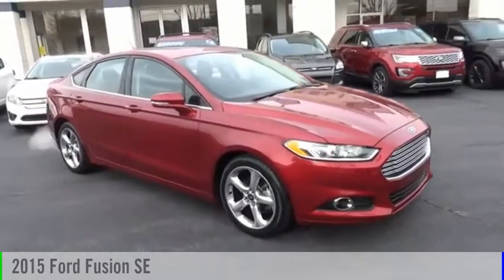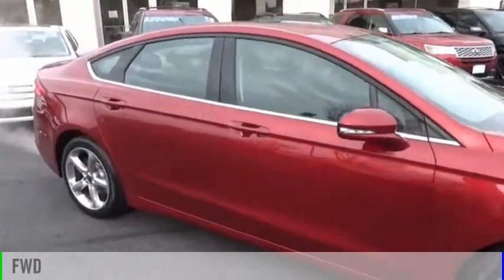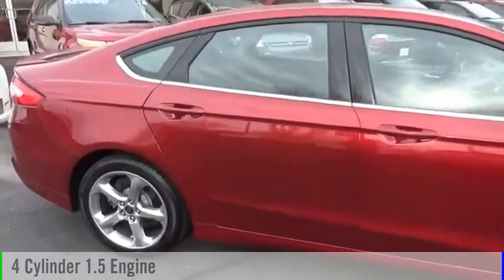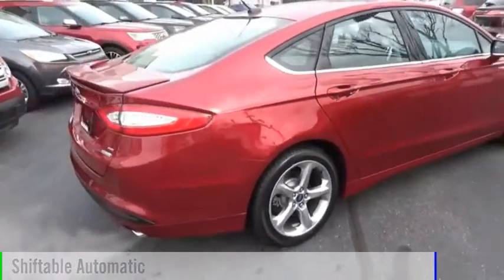You are going to love the 2015 Fusion. This vehicle is powered by a front-wheel drive, four-cylinder, 1.5-liter engine, and comes with an automatic transmission.